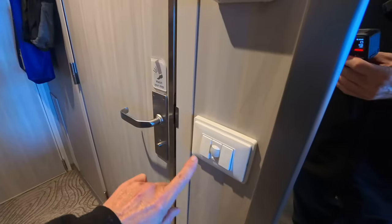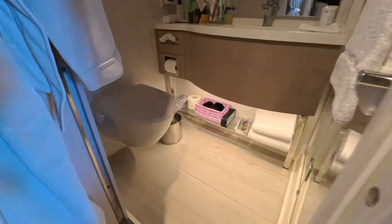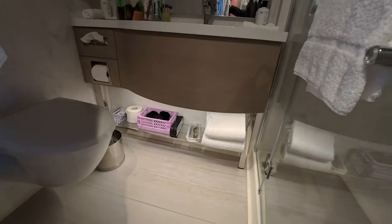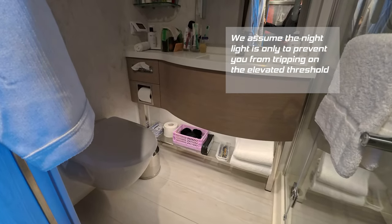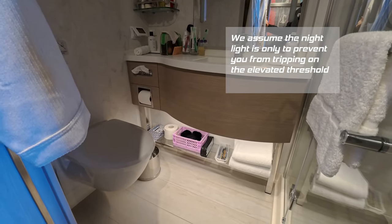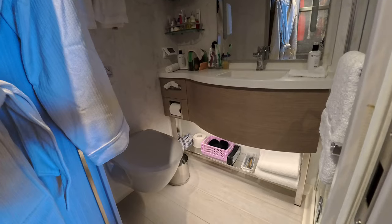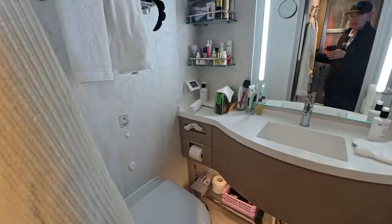There is a motion sensor here, so when you open the door a nightlight turns on at the bottom. The problem is the nightlight goes out after about ten seconds. So if you get up in the middle of the night, whether seated or standing, within eight or ten seconds that light's going to go out. Just be aware the nightlight does not stay on very long.